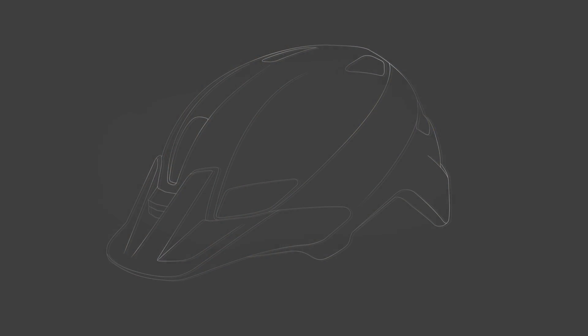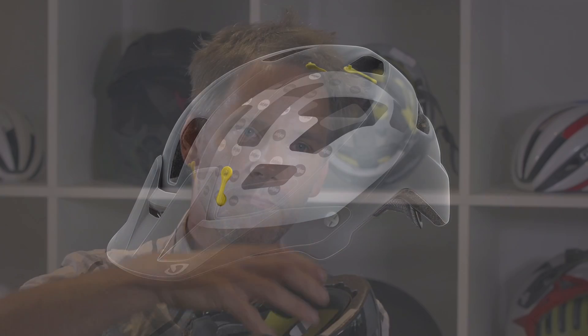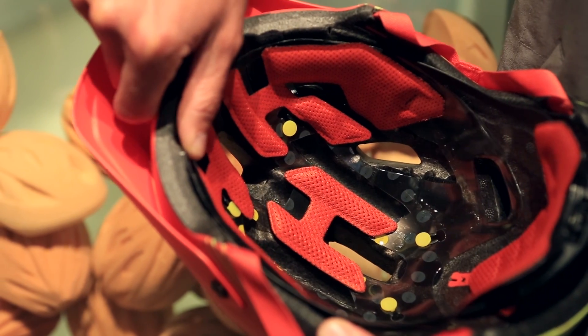So at an angled impact, the helmet can rotate and slide by 10 to 15 millimeters. But what is most important is that at an impact we redirect the force by this relative motion. A normal helmet is designed to absorb energy in the straight-on direction, while a helmet with MIPS is also designed for an impact where we have the rotation.